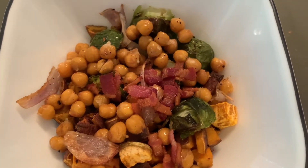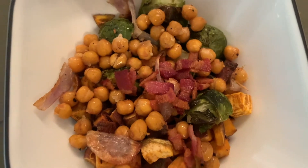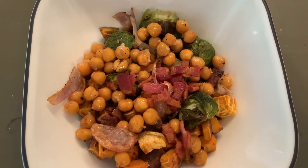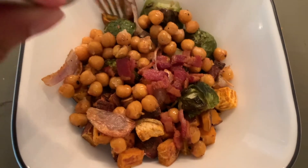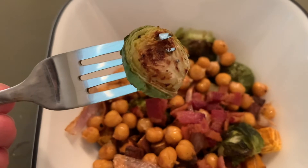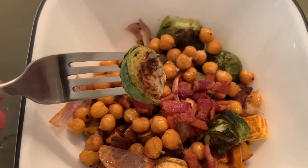I had some bacon leftover from the bacon grilled cheese, so I chopped that up and put it on top — totally optional. But it tastes so good, and all the veggies make it super healthy.